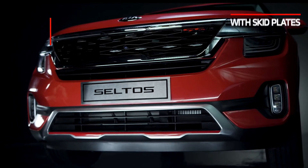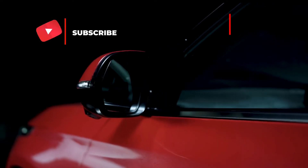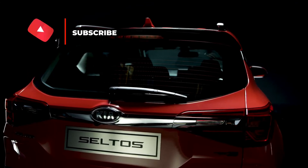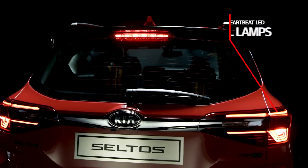Please guys, subscribe to this channel and make sure you hit the bell icon. If you want any car updates or car information, please comment down below — and comment your frustrations too, it really helps.